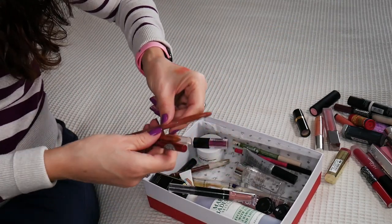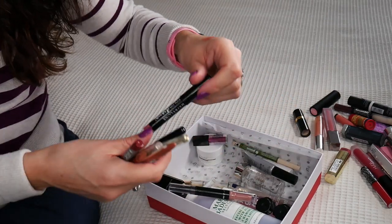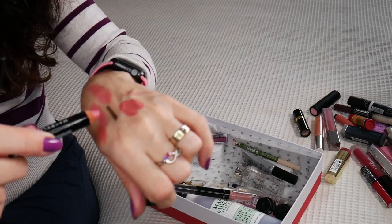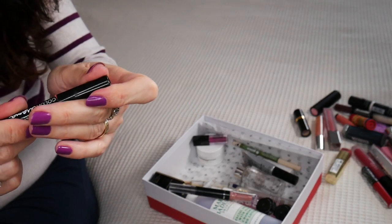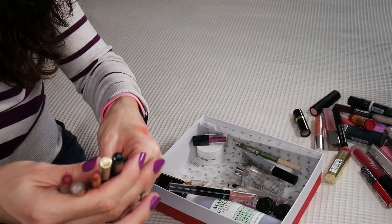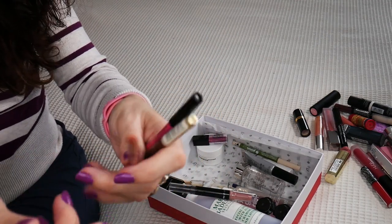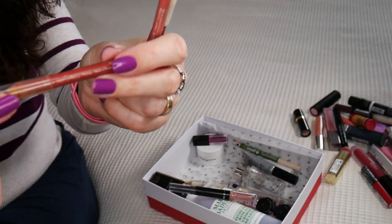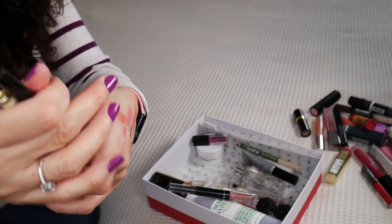Those are some lip liners. And a Maybelline Color Drama — this is like a lipstick, the same crazy pink. I know my hand looks terrible from all those swatches. So this is by NYX, L'Oreal, Essence, Yves Rocher — I loved this, this was one of my favorite lip liners. And this is by Dermacol. They are all old.